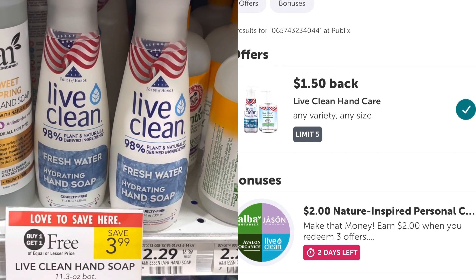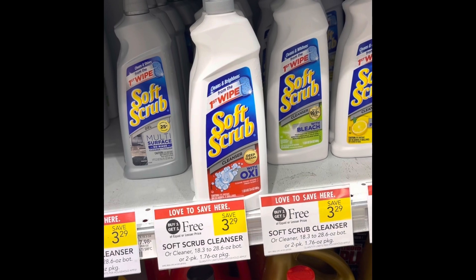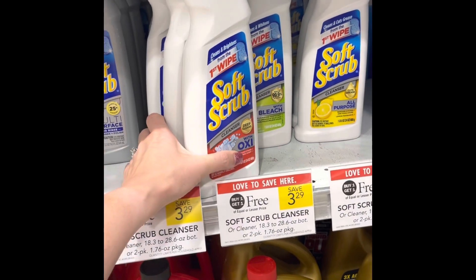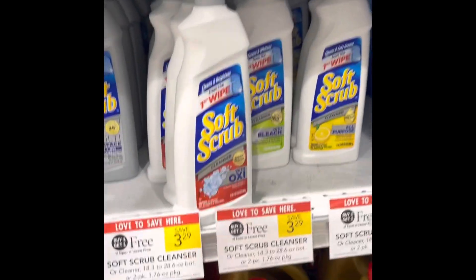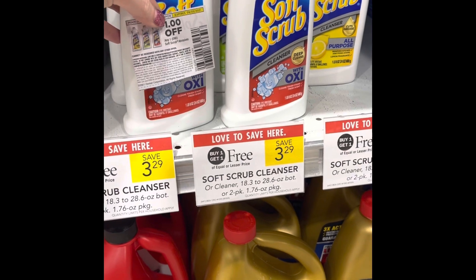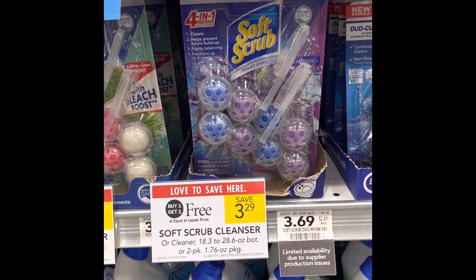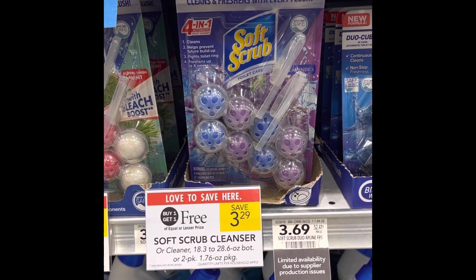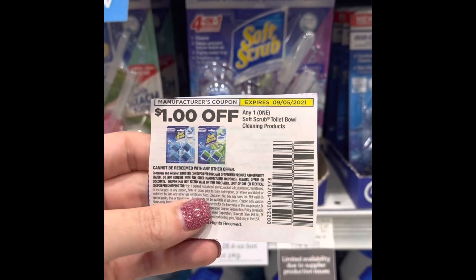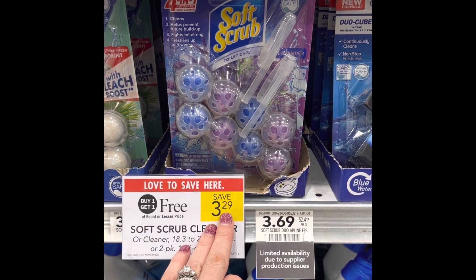Great deal on this Soft Scrub Cleanser — $3.29, on sale buy one get one free, so you pick up two for $3.29 together. Use a dollar-off coupon on each one — two dollars off — making it just $1.29 together or 65 cents each. Also pick up the Soft Scrub Toilet Bowl Cleaners at $3.29 — also buy one get one free. Pay $3.29 for both then use two dollar-off coupons, making it $1.29, or 65 cents each.